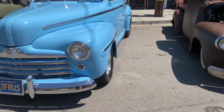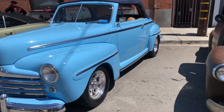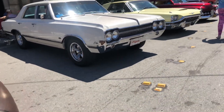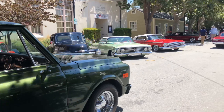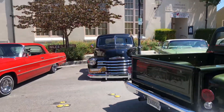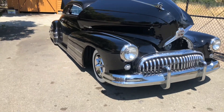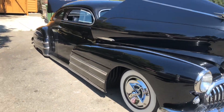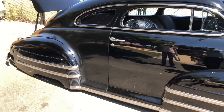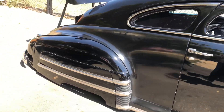Nice blue color, beautiful, right? Yeah. It's not tired — it's tired looking at it.